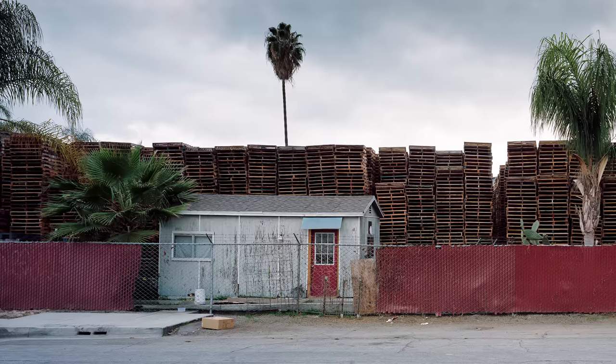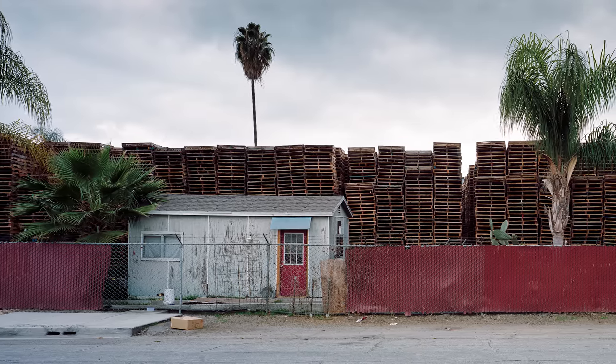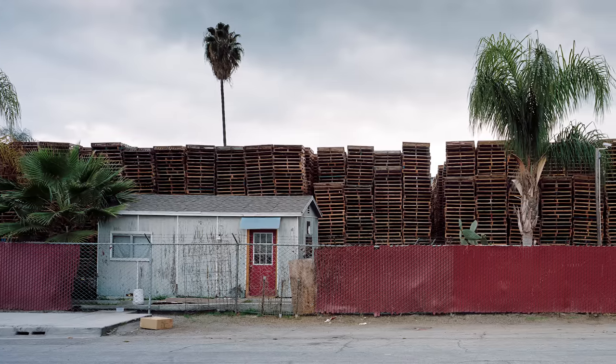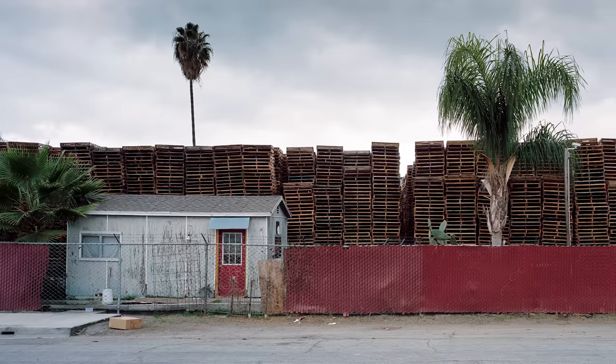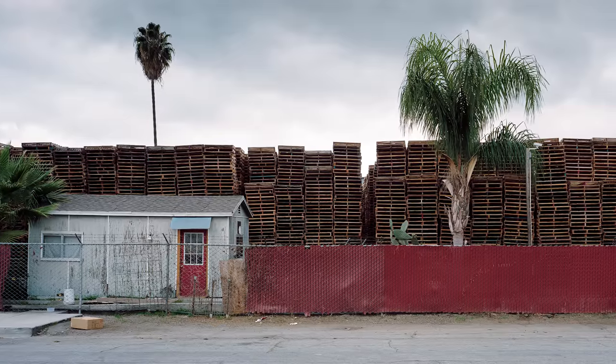Just like the junkyard shot, this scene is a good example of ordered chaos. There's a lot going on, seems a bit messy and chaotic, but actually it's quite orderly. There are a lot of reasons I'm drawn to scenes like this. For one, I just find massive stockpiles of mundane things kind of amusing — they make me think.